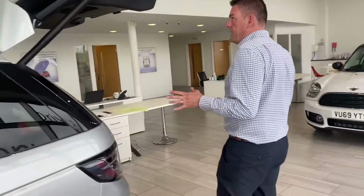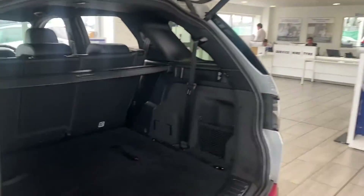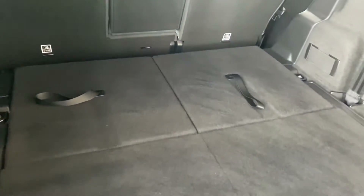The seats fold down flat as well if you need to get to the boot. You've got a power tailgate and a lovely flat loading rear boot, with seats six and seven available should you need them.